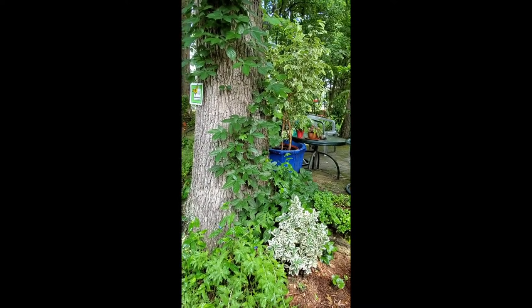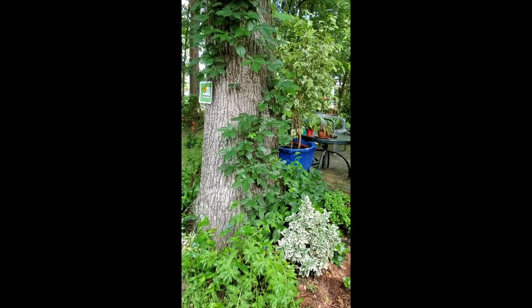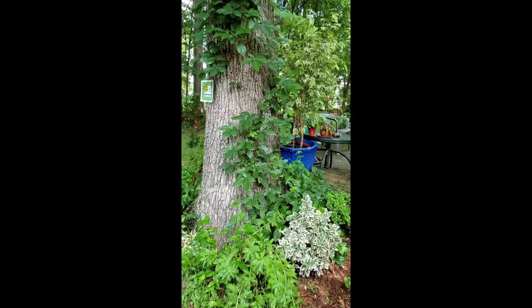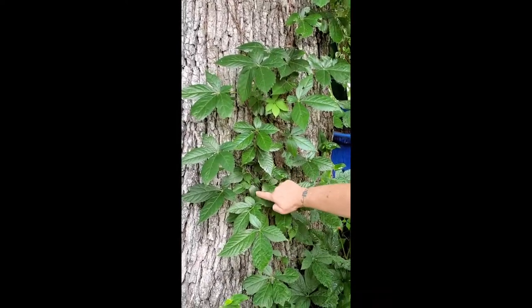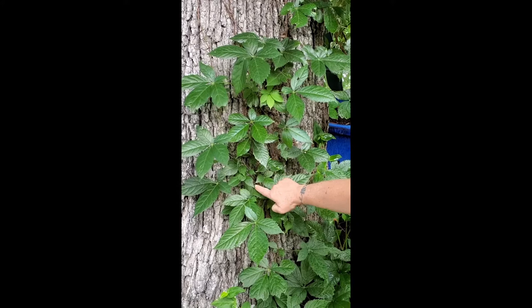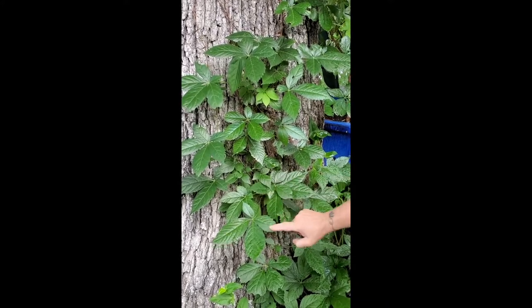The reason he gets confused is because the new growth of a Virginia creeper looks like poison ivy. See how these leaves look exactly like poison ivy — three leaves.